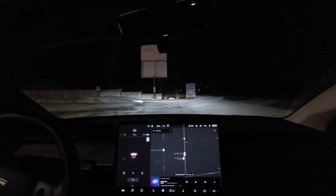Alright, that's it for this quick simple first preview. Tesla Canuck, over and out.